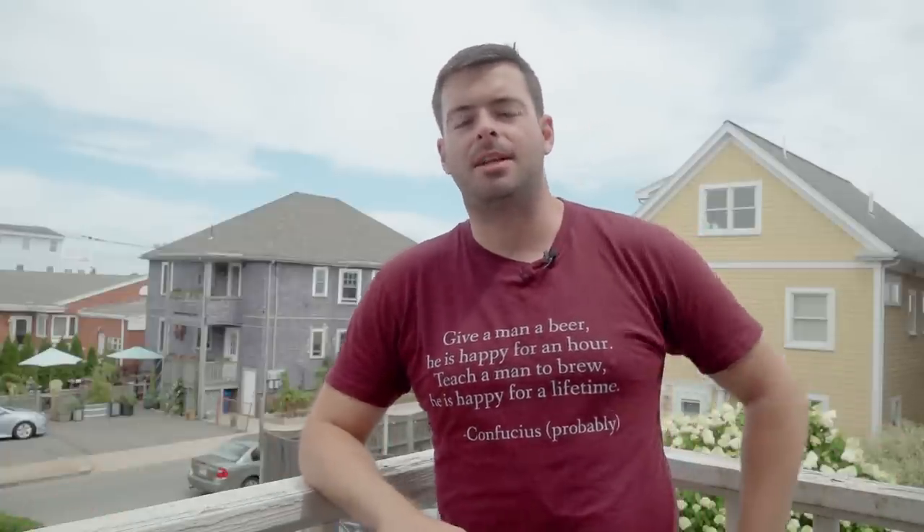What's going on everybody? Welcome back to another video. Today, we are going to be brewing a Belgian beer that is definitely not the most popular one out there, not the most interesting necessarily, but it is one of the most flavorful and enjoyable Belgian beers there are, and that is the Patersbier.